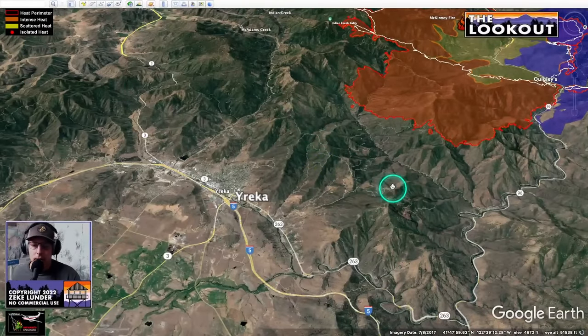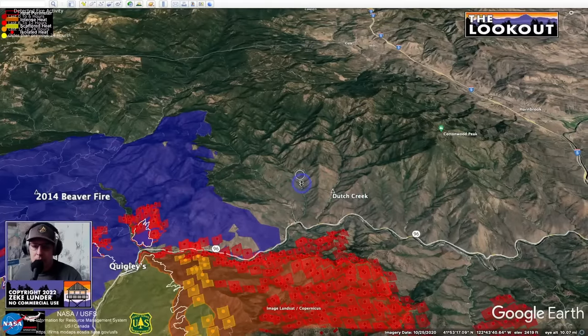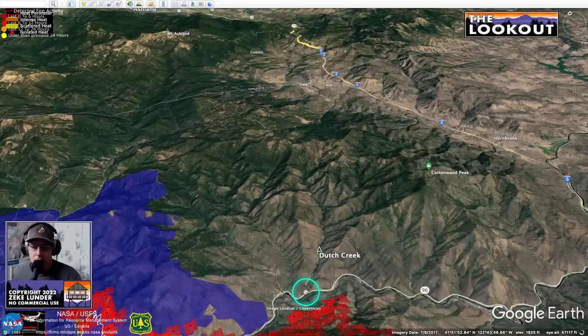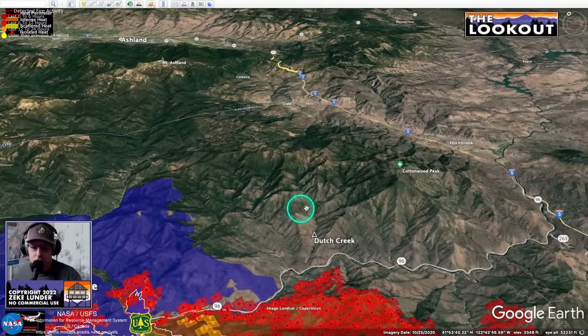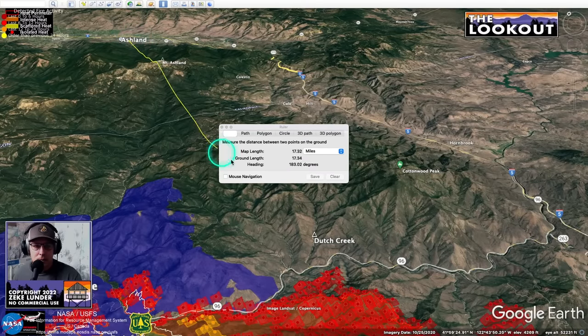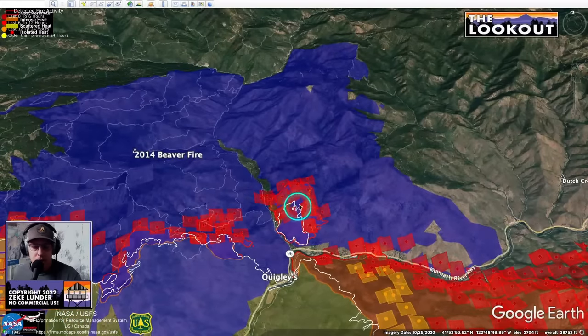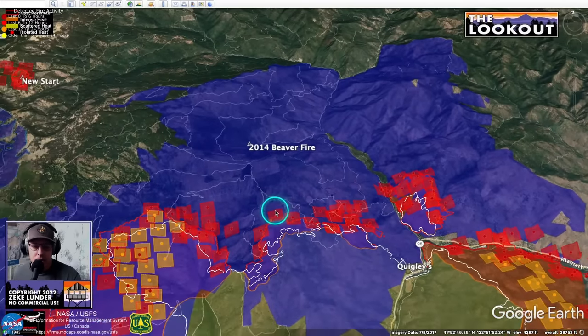One concern is that the fire has been moving fairly slowly in the 2014 Beaver Fire area here — we haven't had fire for a long time — and so if the fire does cross the road today we could have a slope-driven run in heavy dry fuels that could really expand the scope of what firefighters are dealing with, pushing up toward Hilt and toward Siskiyou Summit. Ashland is still about 23 miles from the fire. The fact that the fire is established in the Beaver Fire already means firefighters will have to deal with it over here.